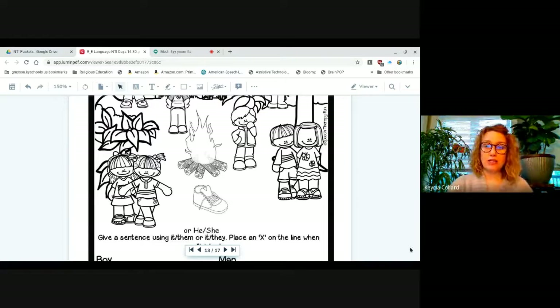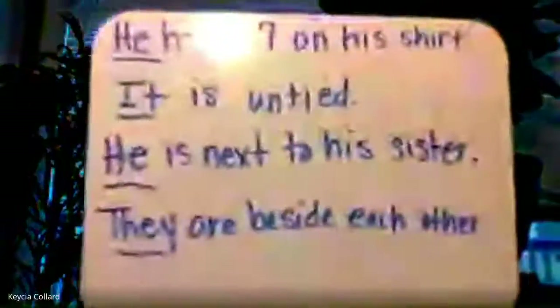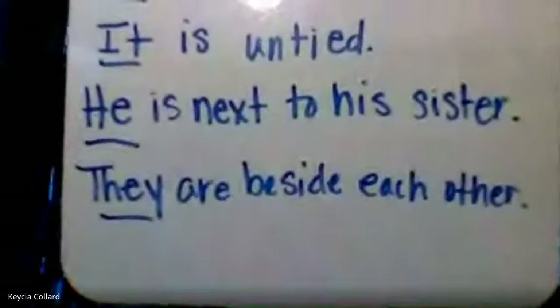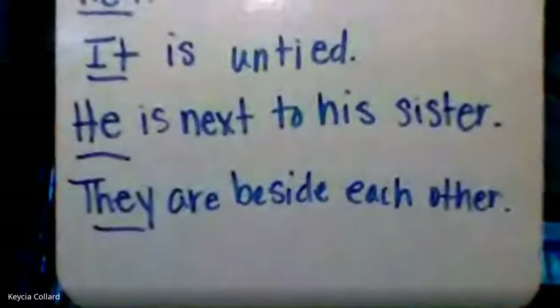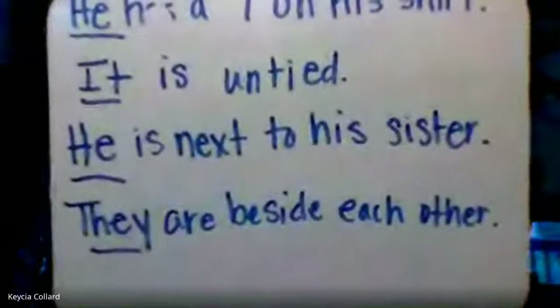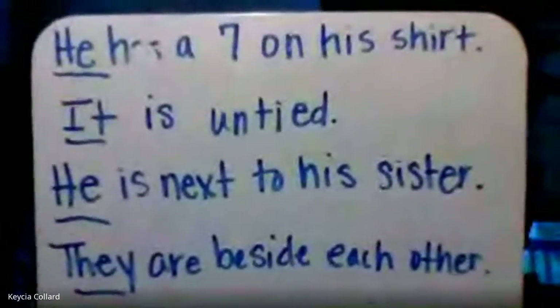They are beside each other. For a group of more than one, you can't use he or she — they are beside each other. Our word was girls, plural, more than one. We couldn't say she, and our choice was between 'them are beside each other' or 'they are beside each other,' and we chose they because that's the right one. They are beside each other.